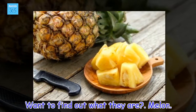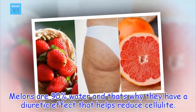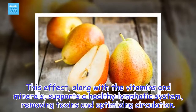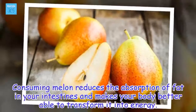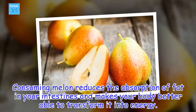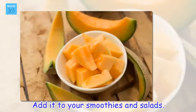Melon. Melons are 90% water and that's why they have a diuretic effect that helps reduce cellulite. This effect, along with the vitamins and minerals, supports a healthy lymphatic system, removing toxins and optimizing circulation. Consuming melon reduces the absorption of fat in your intestines and makes your body better able to transform it into energy. Have the fruit in its natural state two or three times a day. Add it to your smoothies and salads.